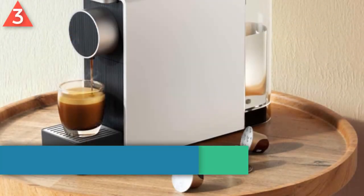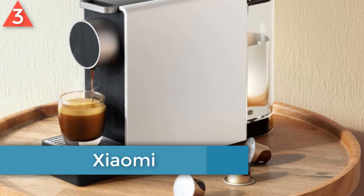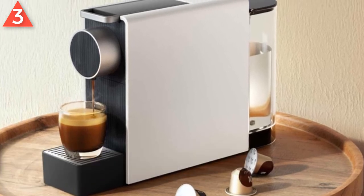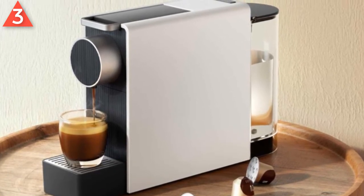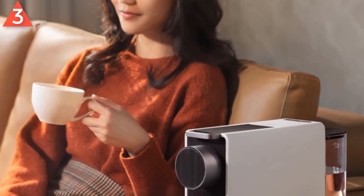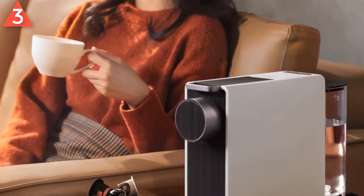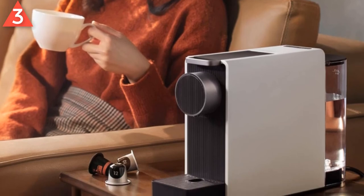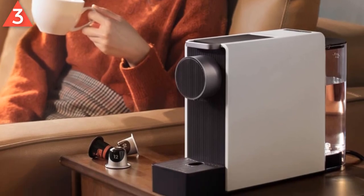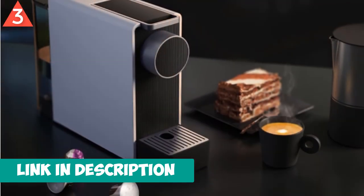Number 3: Xiaomi Capsule Coffee Machine. Brand name: Xiaomi. 19 Bar Electromagnetic Pump High Pressure Extraction. 2 Cup Quantity Modes. 10 Minutes Automatic Shutdown. Full Automatic Function. 1 Button Production. 40ml and 110ml Memory Modes. Handle Convenient Switch. Tray Detachable. Suitable for 85mm and 130mm cups. 620ml Water Tank.